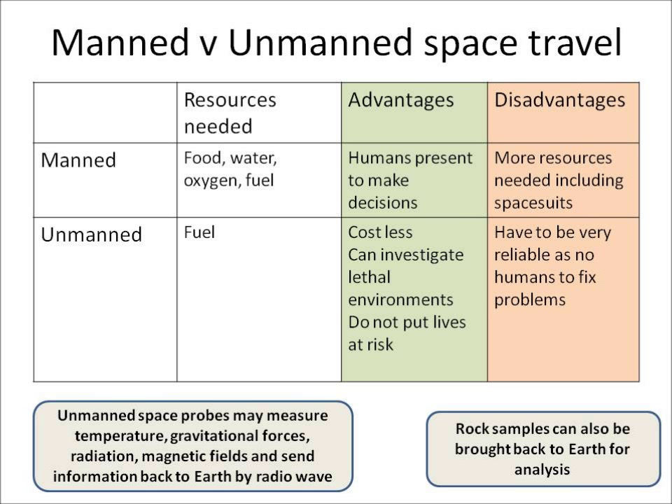The advantage of unmanned space travel is that it costs less and you can investigate lethal environments which would potentially kill humans, because you're not putting any lives at risk. However, unmanned space flights need to be incredibly reliable as there are no humans on board to fix any problems.